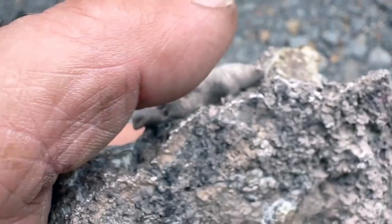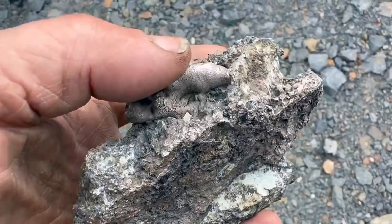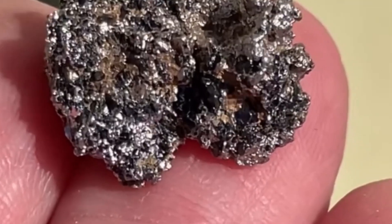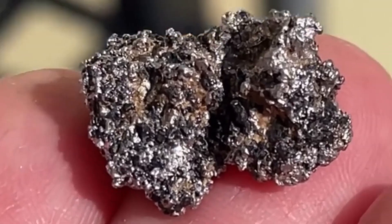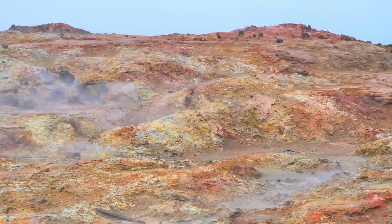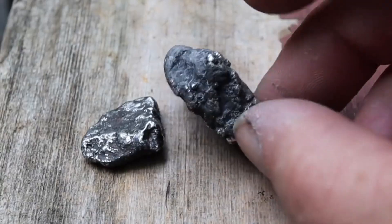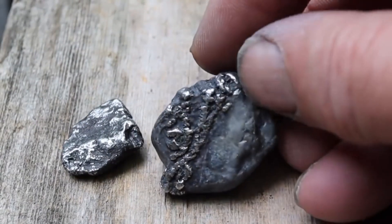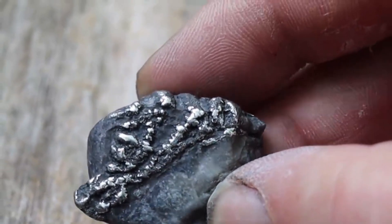Platinum-bearing stones exist on a level of rarity that few elements can match. Platinum group metals are among the heaviest and least reactive substances on earth — they remain unchanged in air, water, heat, and pressure. They are catalysts for advanced technology, essential components of high-end industrial systems, and materials of unmatched durability. Even in trace amounts, platinum elevates the value of any stone that contains it. A single concentrated pocket can outweigh dozens of ordinary finds.